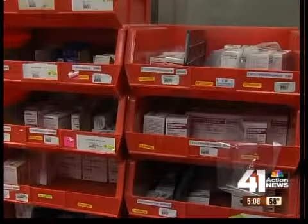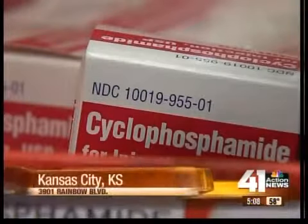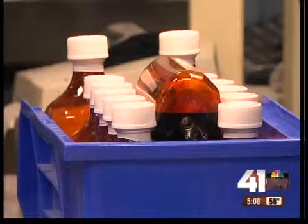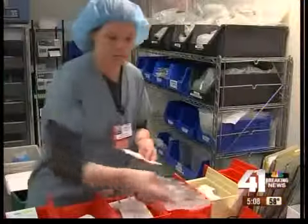Earlier this week, we told you a drug used to treat childhood leukemia is just the latest drug in short supply. There are more than 220 drugs on the FDA shortage list, and that has many pharmacies asking: if a package is open but not completely used before the expiration date, is it really expired?